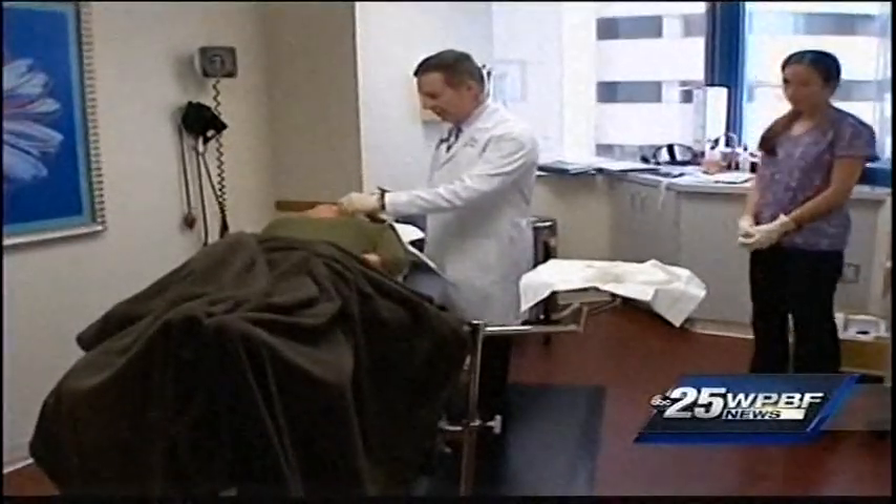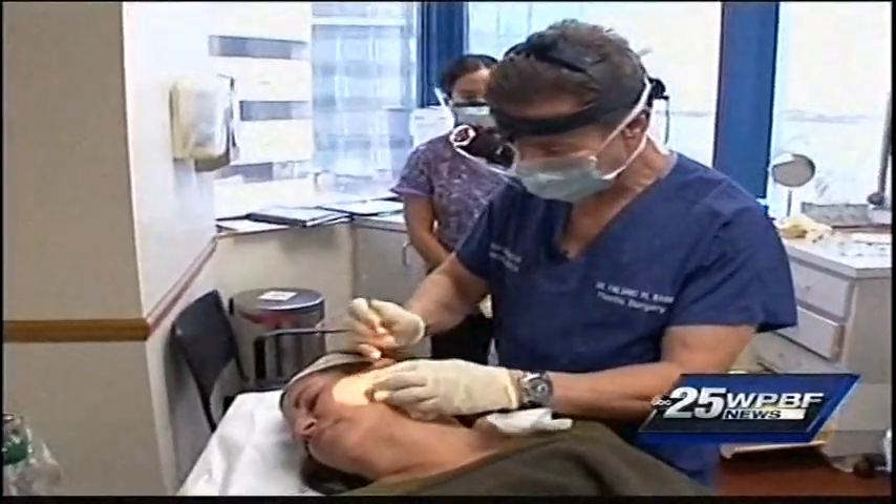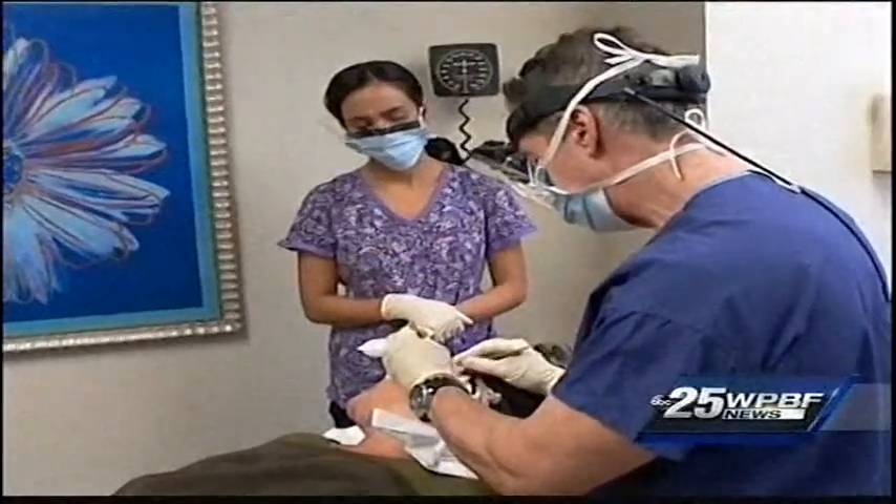They numb her up and she's awake the entire time — it's like being at the dentist. They inject around the ear, do their work one side at a time, then stop, take a little break, have something to eat, relax, do the other side, and they're done.